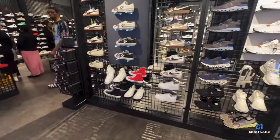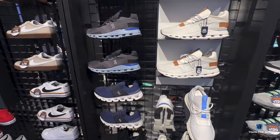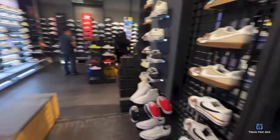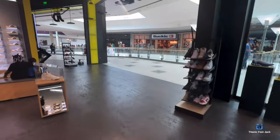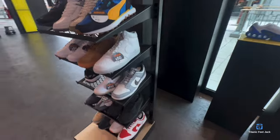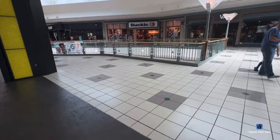Got some Chuck Taylors. I don't know who this sneaker is by, but I see them a lot on people's feet — looks like BCBG or something. We got Snipes across the way, we're gonna go see what's going on in there. This must be the clearance rack or the Bigfoot section, but let's go see what they got in Snipes.